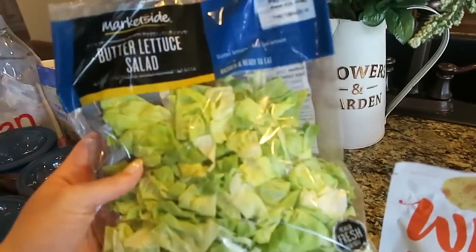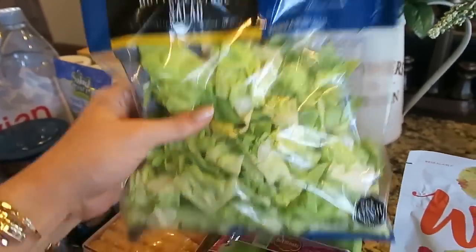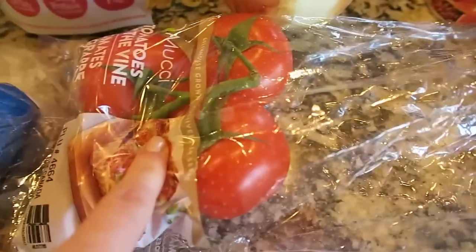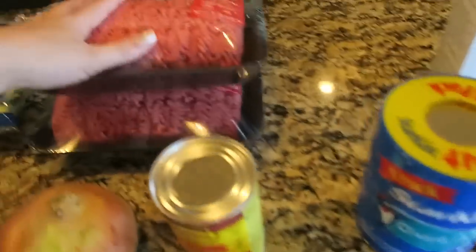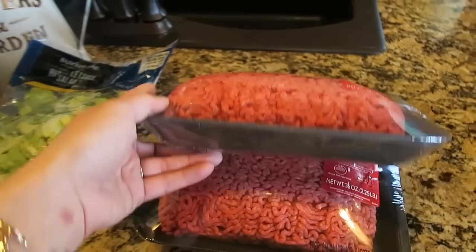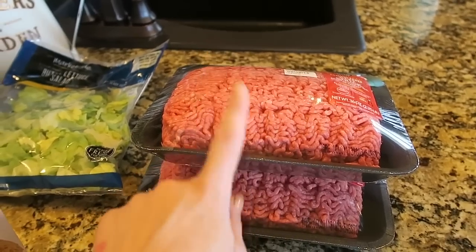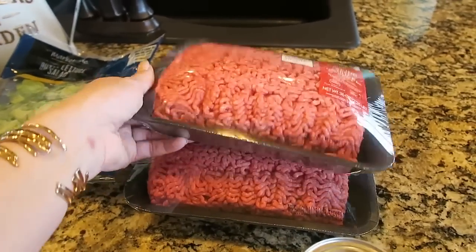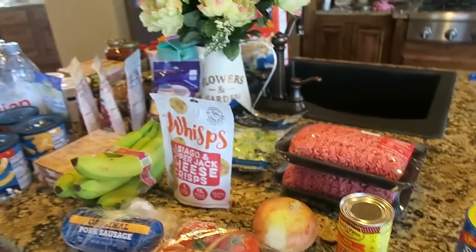I got some more salad — just some butter lettuce because I'm going to make taco salad this week and I didn't want all spinach for it. I got some pork sausage for the breakfast casserole, some tomatoes, onion, enchilada sauce, some tuna, and four pounds of ground beef. I usually don't buy that much, but I'm making a meatloaf, an enchilada casserole, and a taco salad this week. I have a whole thing of frozen chicken already, so I didn't need any chicken.